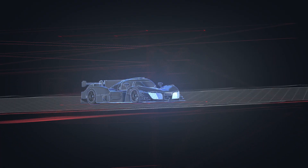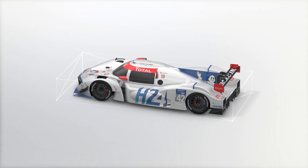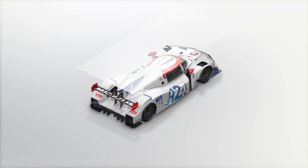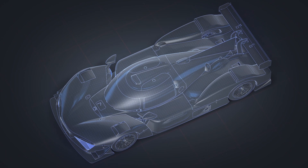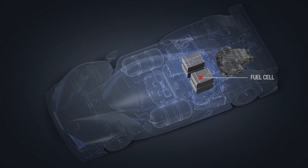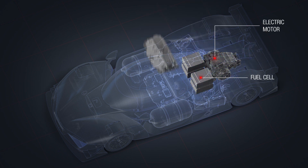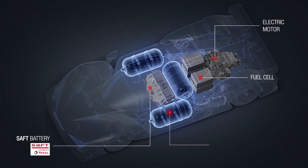To succeed, Green GT, one of the stakeholders involved in this project, has developed the LMPH2G — an incredible 100% hydrogen-powered prototype. The car features a fuel cell, a 480kW electric motor, a battery developed by SAFT, three hydrogen tanks and a compressor.